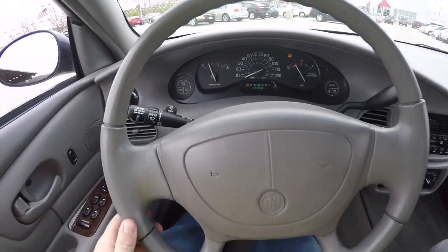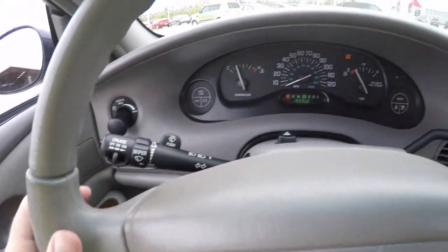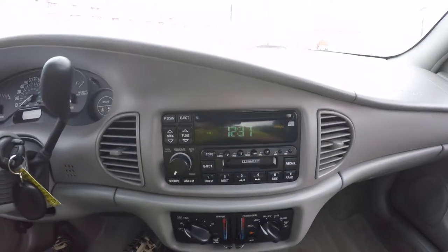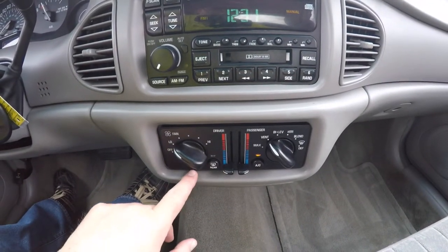Panning through the interior in a little bit more detail — on your multi-function switch you have your cruise control. This vehicle currently has 89,900 miles on it. Moving down, there's an AM FM CD player with cassette player. We've also got dual zone climate control.